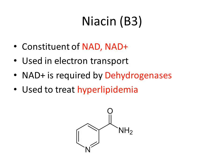Vitamin B3, known as niacin, is a constituent of NAD and NAD+, and is used in the electron transport chain. NAD+ is required by dehydrogenases. Niacin is also used to treat hyperlipidemia. You can see the structure of niacin below.